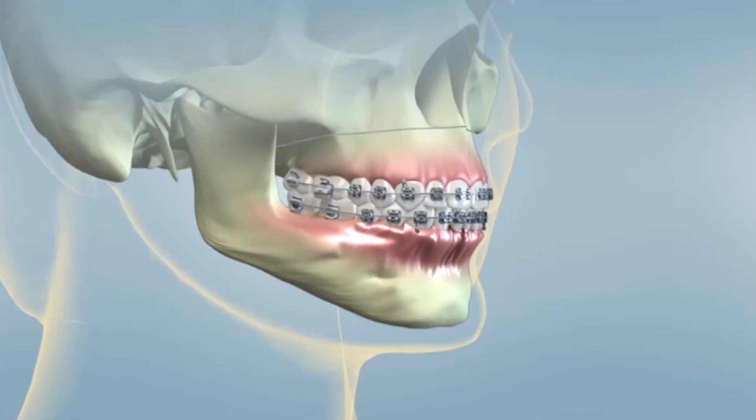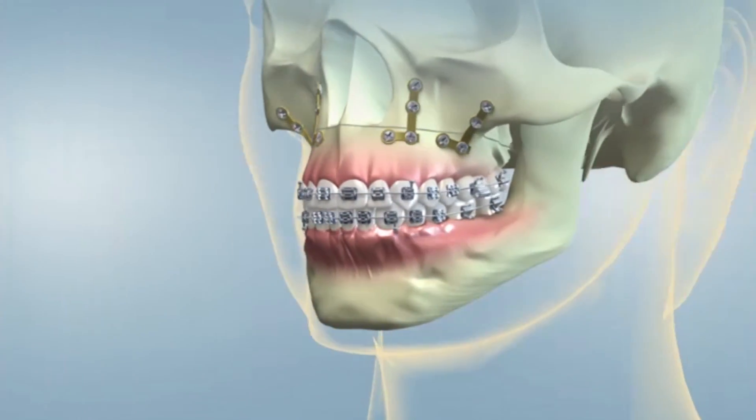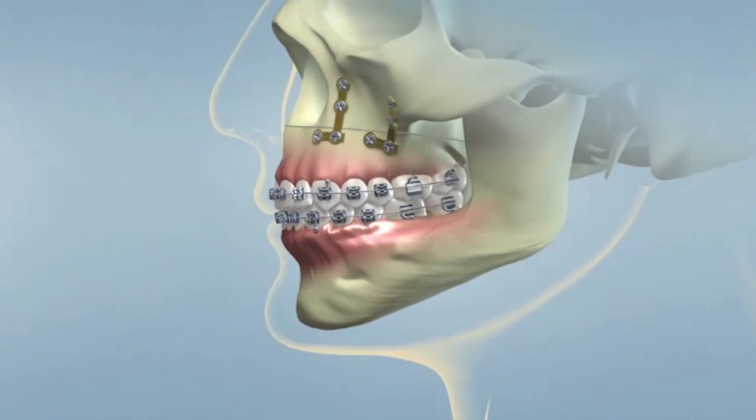After the process is completed, your jaws and teeth will be in positions that are more balanced, functional, and healthy. The goal is to improve your bite and function, yet some patients also experience positive changes in their appearance and speech. Corrective jaw surgery can have a dramatic and positive effect on many aspects of your life. Talk to an oral and facial surgeon and find out if it's right for you.